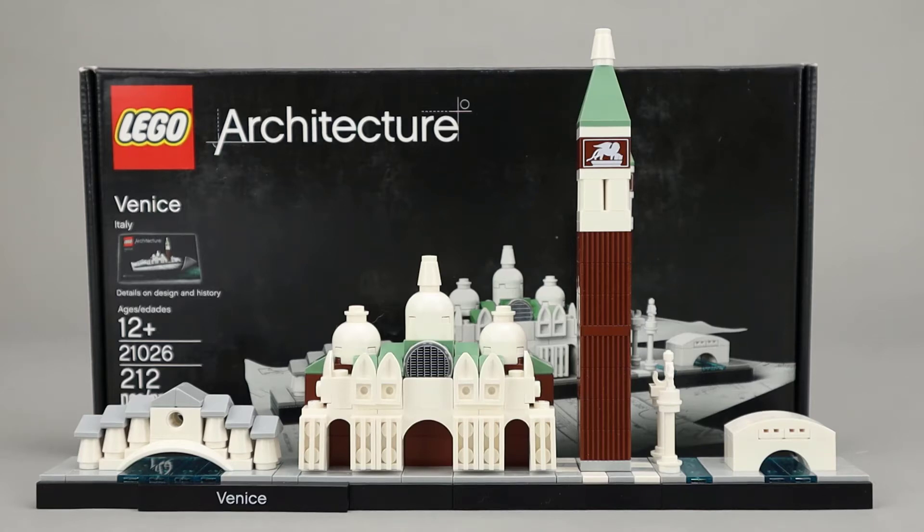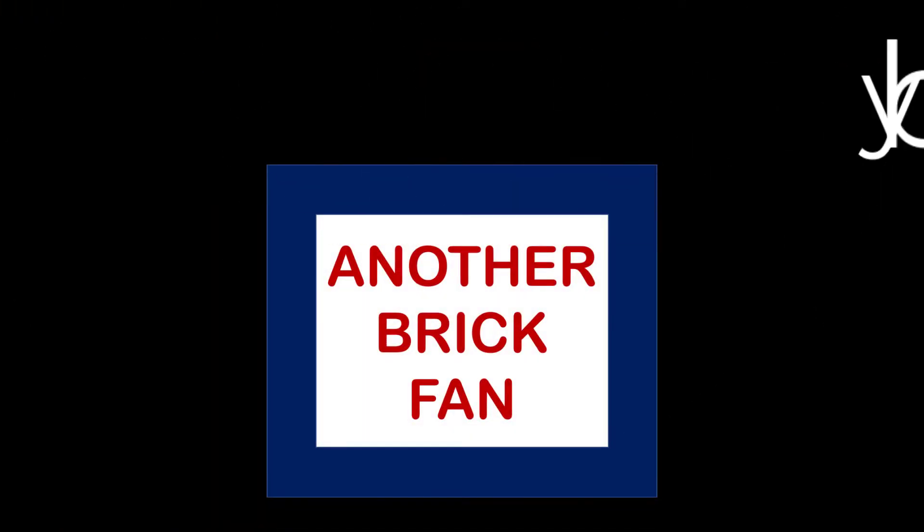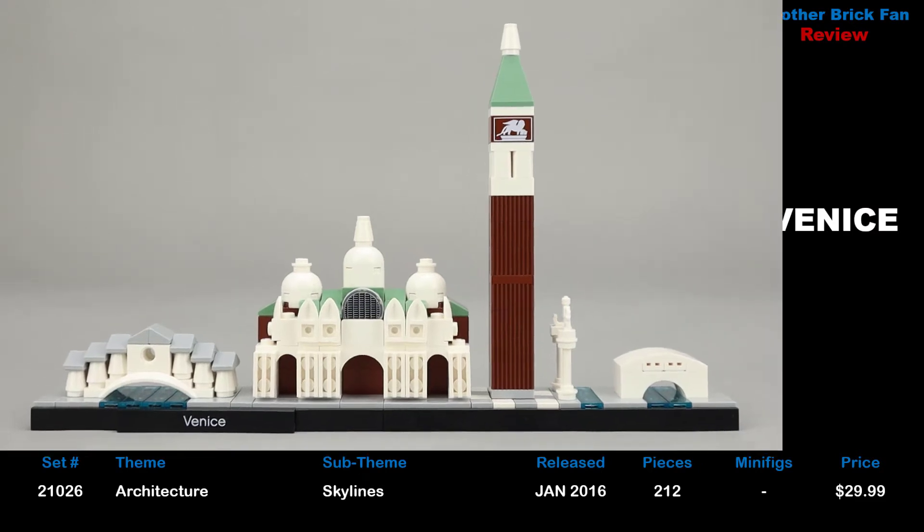Another brick fan here with a look at a LEGO Architecture set. This is Venice, Italy. This is set 21026 and was released in January 2016. It has 212 pieces, no minifigures, and cost about $30 when it was released.